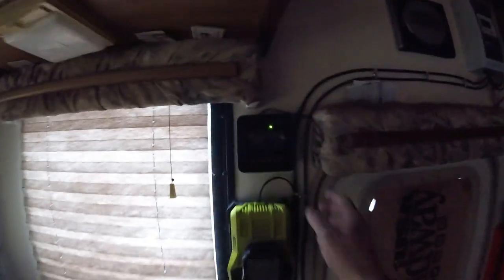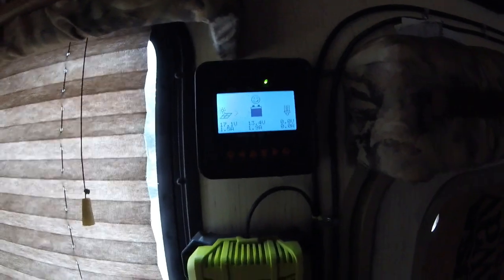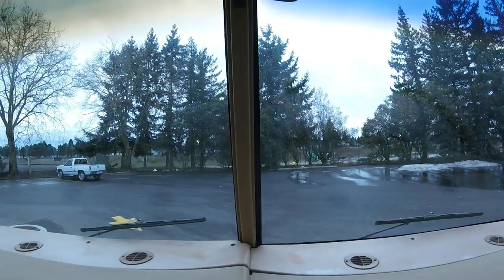Generator shut down, batteries got fully charged. Getting down to 30 degrees tonight according to the weather. Propane is getting down there — probably gonna go tomorrow and stop at a gas station to get filled up on that, or sometime over the next few days.